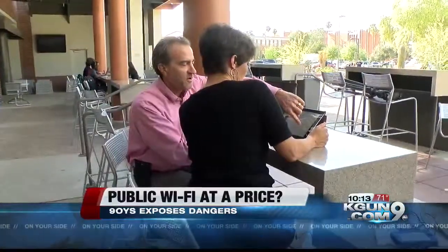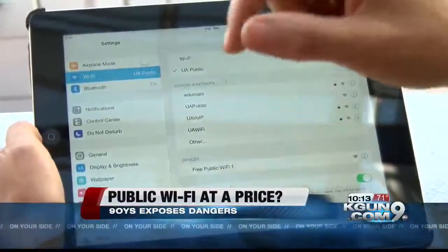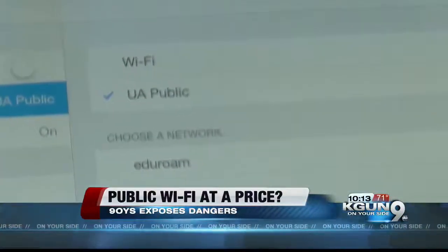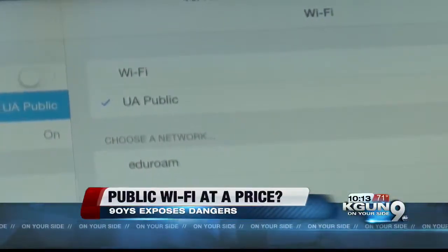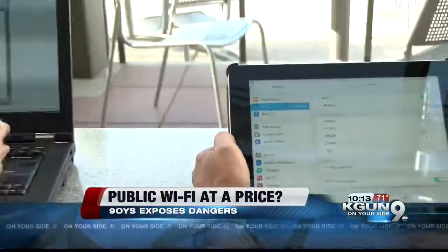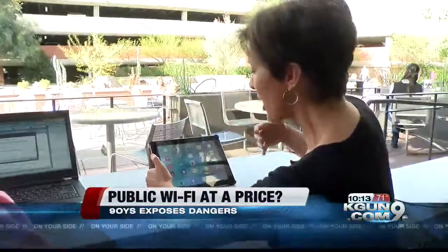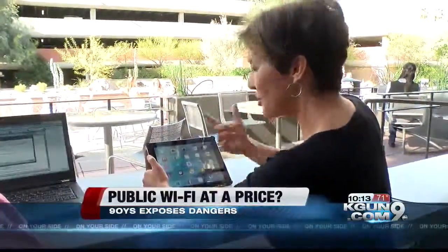I select the wrong Wi-Fi hotspot. Now I'm connected to 'U of A public' — to his laptop. Any traffic that you actually send or receive from your iPad is actually traveling through my laptop. Any information that I have here — a Word document, things like that — you would be able to see that? Yes. That's scary. It is scary.